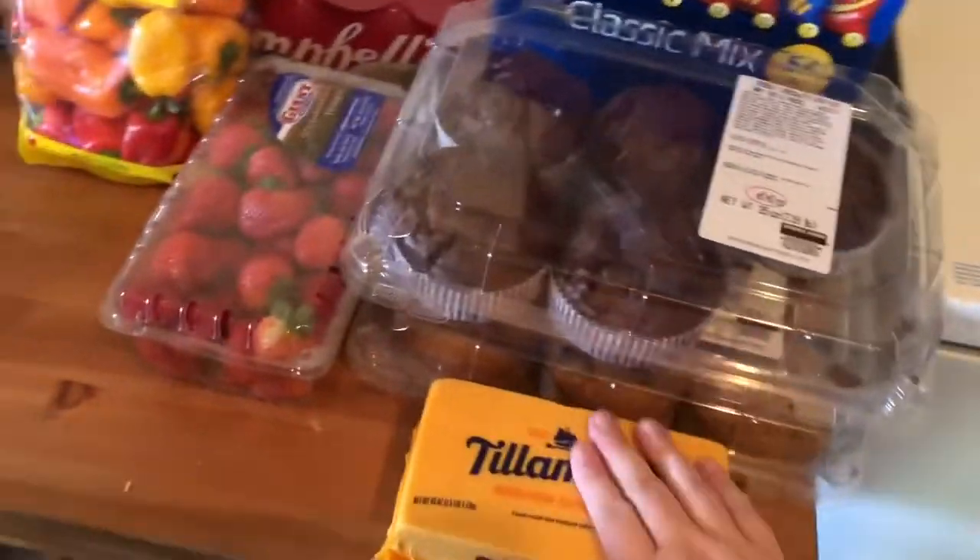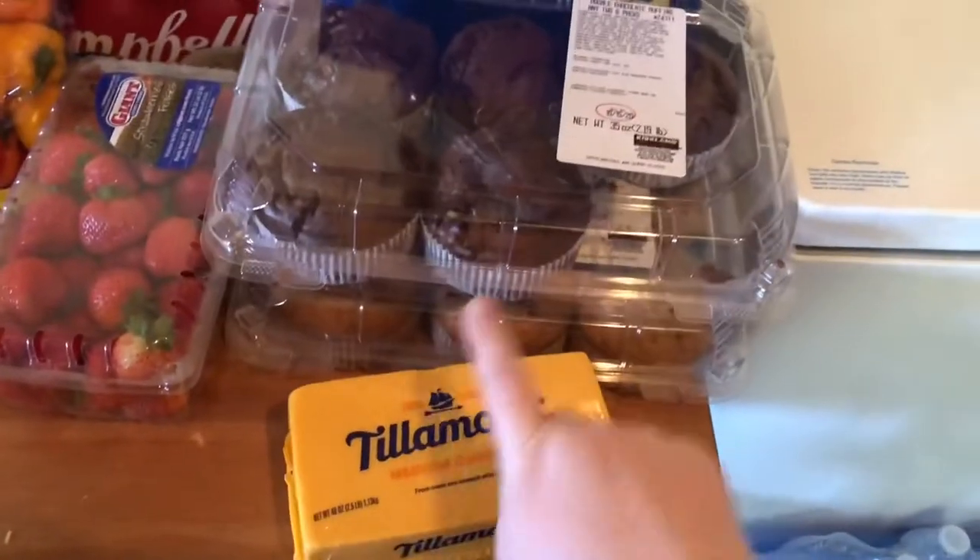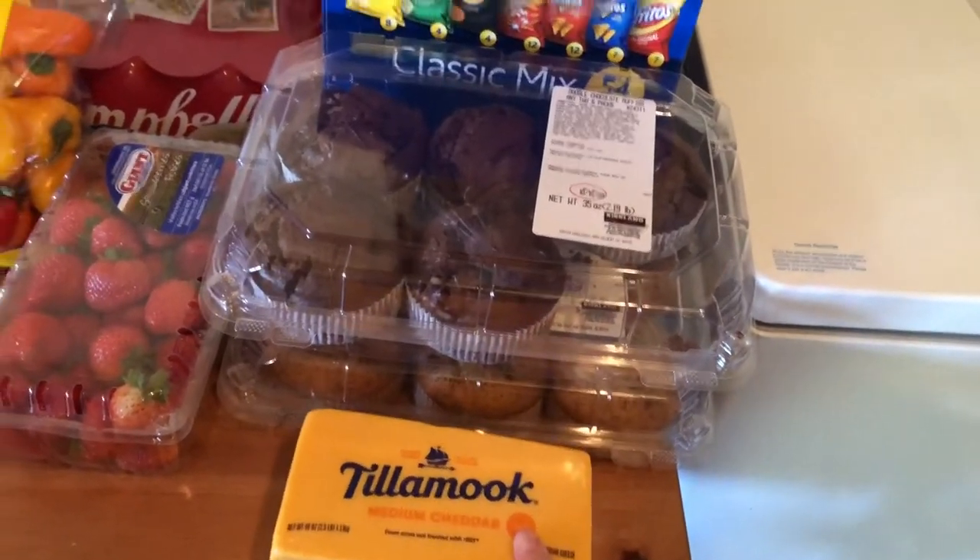So we got a big huge brick of medium cheddar cheese. Tillamook is the best cheese ever. It's so good.